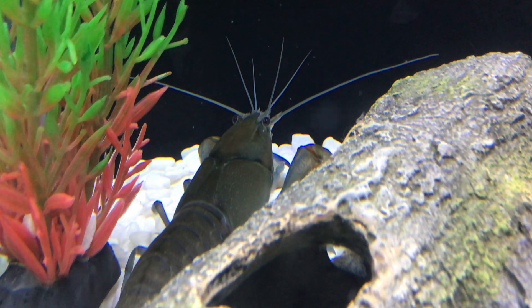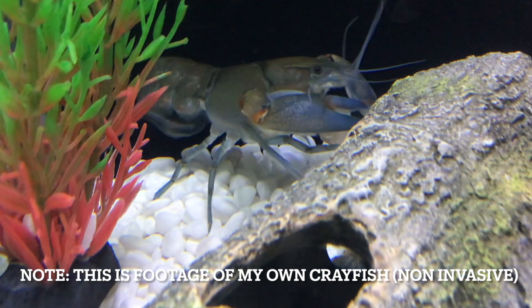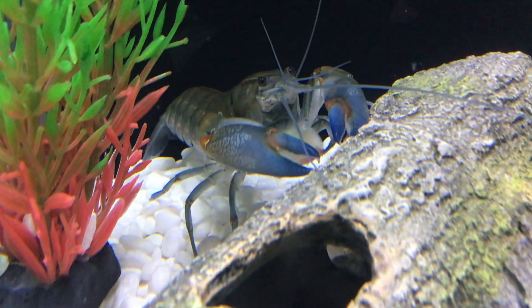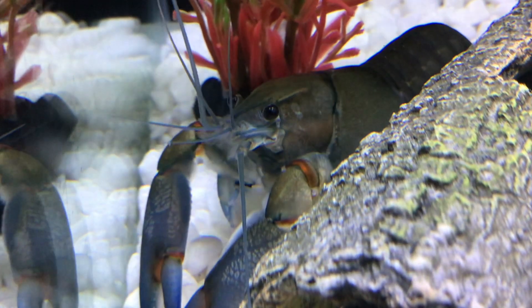I'm about to show you two photos of some crayfish. One of them is invasive, and the other is just a regular pet crayfish. Can you guess which one is which? I'll give you about a second. If you guessed the first one, then you'd be correct.